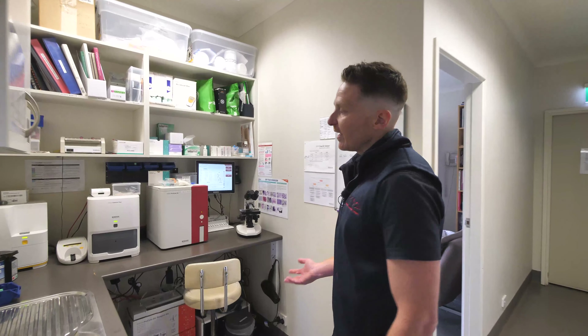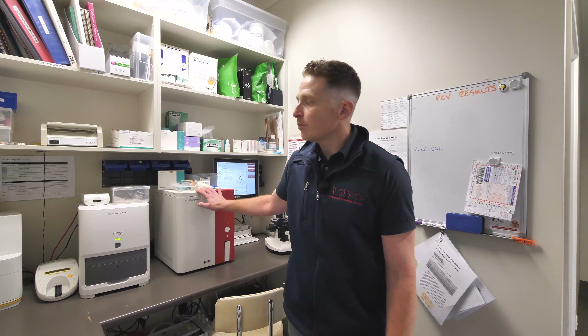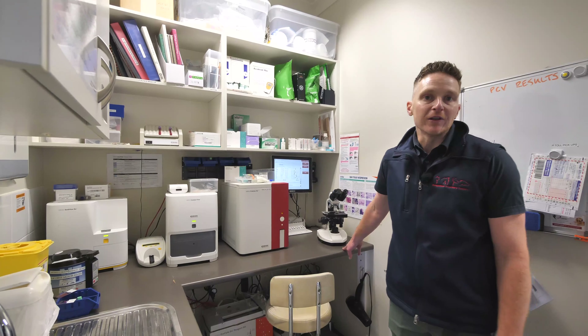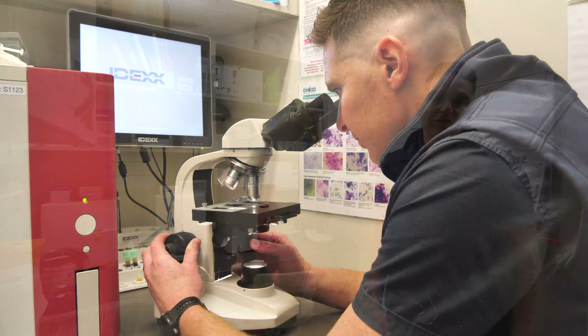Over this side, we have a fully equipped lab. Here we have machines to run blood samples and urine samples, and we have a microscope where we can look at samples and give you answers straight away.